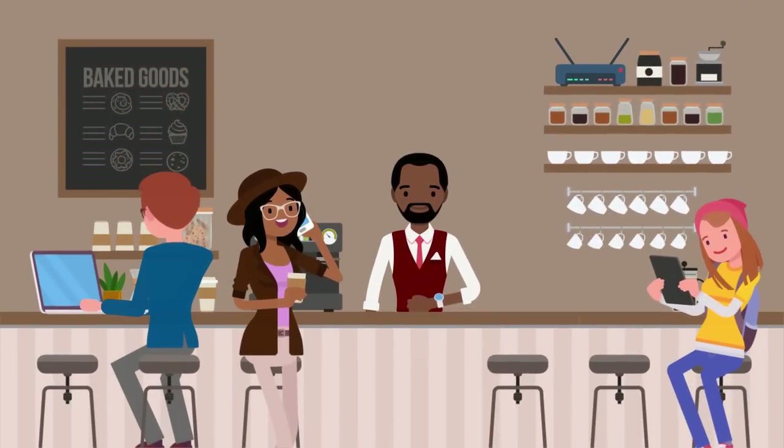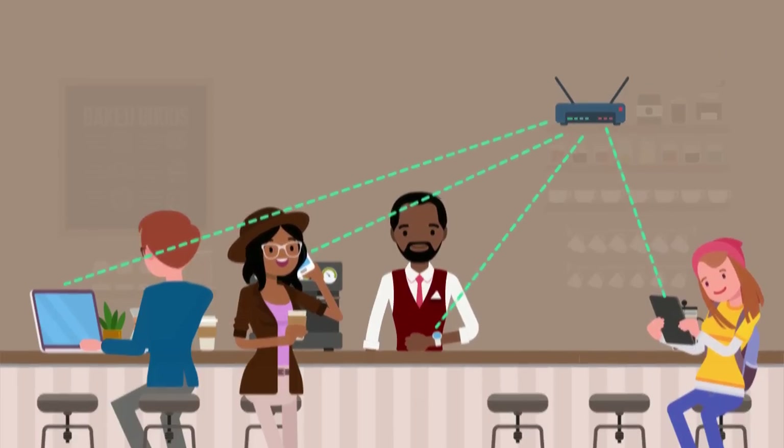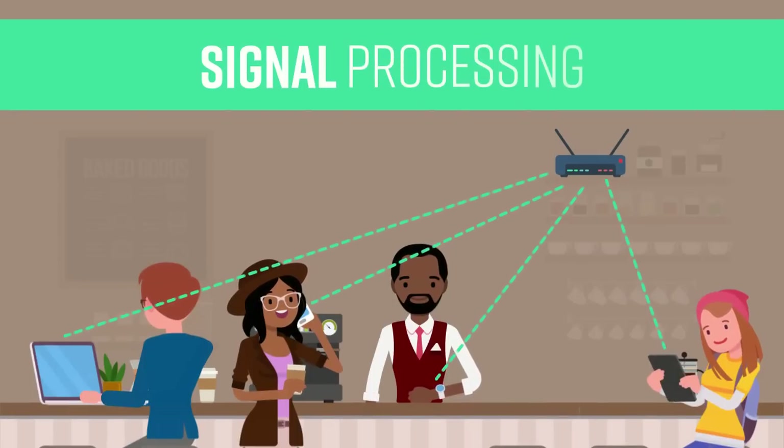Our world is more digitally connected than ever before, and emerging technologies promise to amplify this connection. Devices like smartphones, smartwatches, tablets, and laptops connect to Wi-Fi networks to provide instant access to information and entertainment, and that connection is made possible through signal processing.